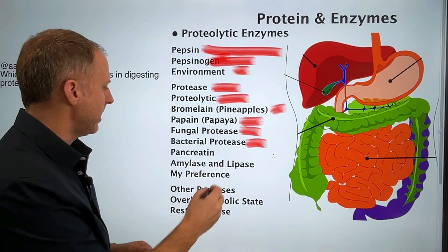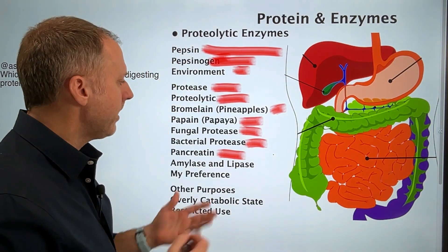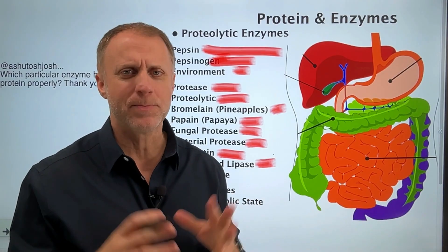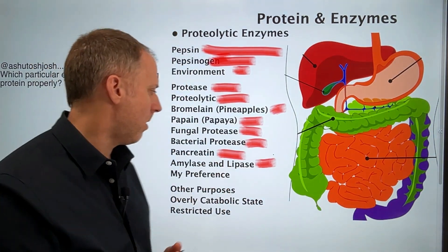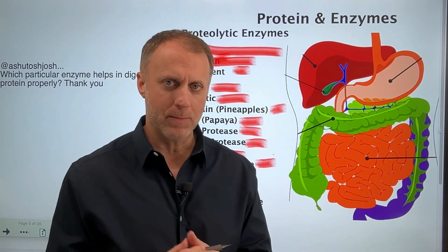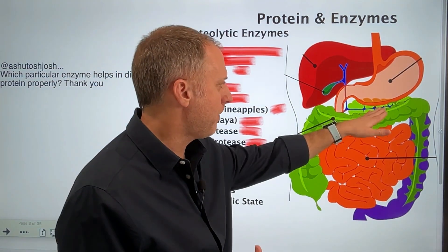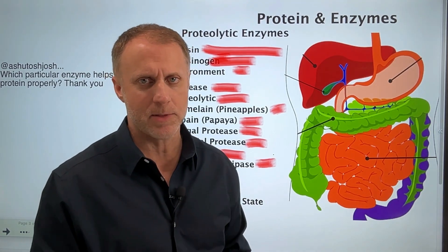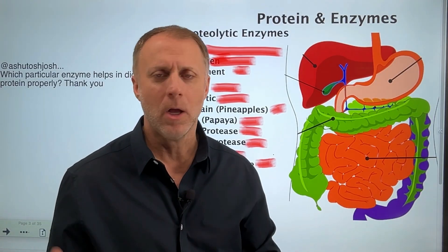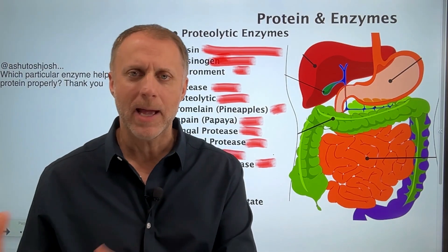You're usually also going to see pancreatin, which is basically a mixture of enzymes that would come from the pancreas. In the ingredients you'll also see amylase and lipase, which are enzymes the body uses to break down carbohydrates and fats. Most proteolytic enzyme products out there usually contain these as well, because they want to give you everything you need to digest your food better. Keep in mind these types of enzymes are often used because there are digestive malfunctions. As we age, our stockpile of enzymes really can diminish, especially since we're cooking all our food and eating processed junk — we're just not getting as many enzymes.